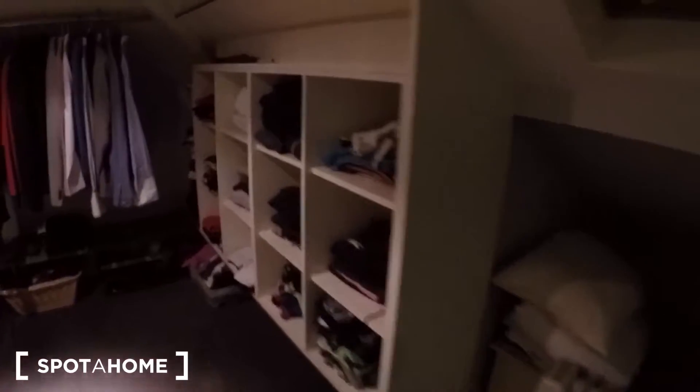There is a heating unit there, and drawers. And this is the wardrobe area. And there is the ensuite bathroom — the sink, and this is the shower.